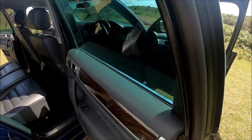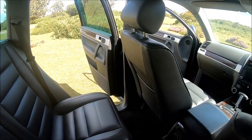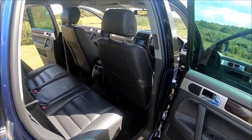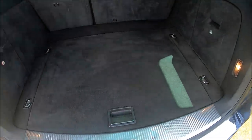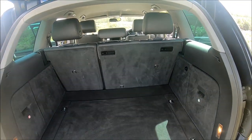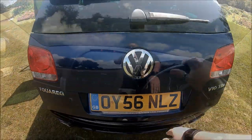In the case of this Touareg, it's a 2006 model — one of the very last first-generation V10s before the facelift in 2007 — and it's done 100,000 miles. Unlike the BMW I reviewed last time, the crucial difference here is that this is my car, whereas I didn't own that BMW.